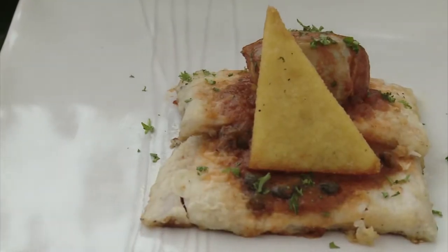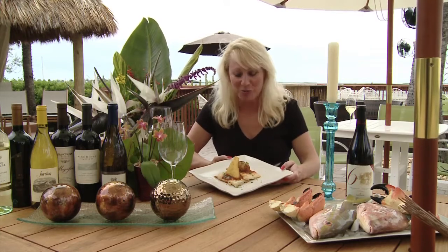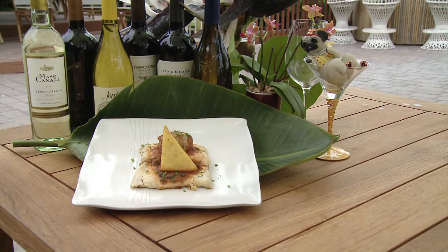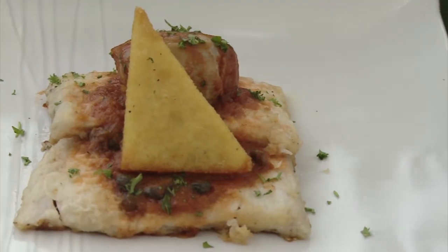Our next signature dish is our mahi mahi kuli. Mahi, the word in Hawaiian means strong, so they're strong swimmers and an excellent catch. This is a pan-seared mahi finished with a sun-dried tomato reduction sautéed with capers, artichoke hearts, and finished with a polenta triangle. This is a must-have.